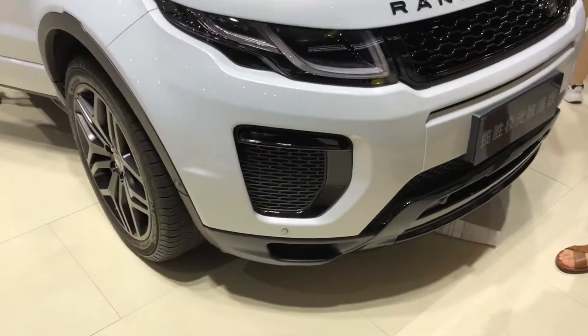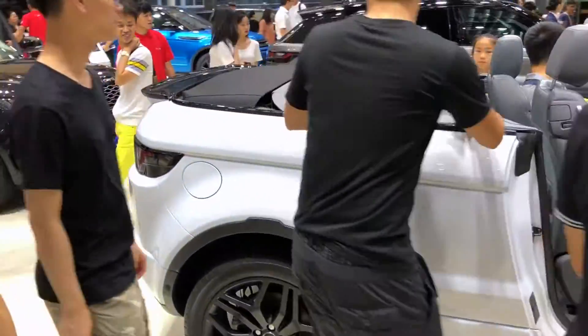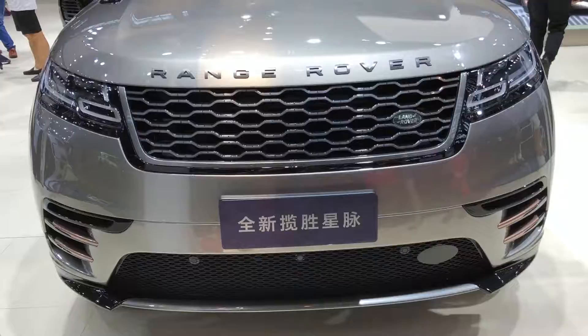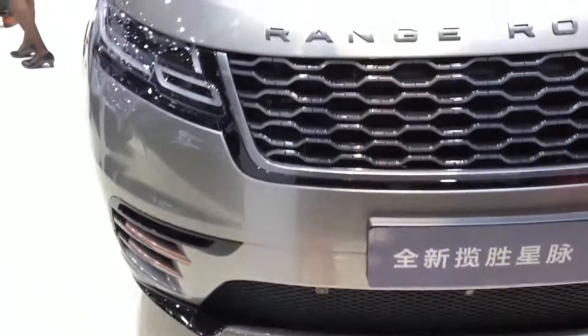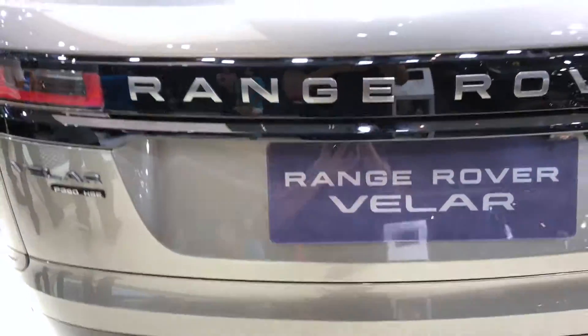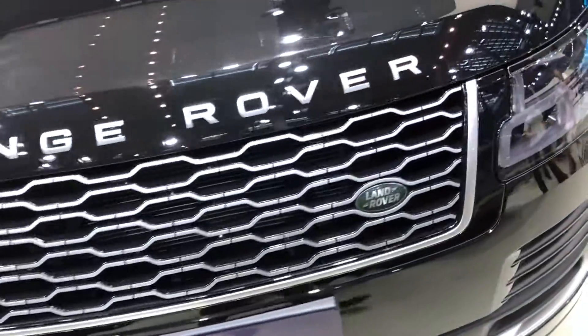Range Rover had their usual stuff. Here is a convertible Evoque, which looks a bit short with the roof down. Here is a Velar with beautiful styling, which apparently won some car awards in the past year. And let's not forget about the Range Rover Vogue.